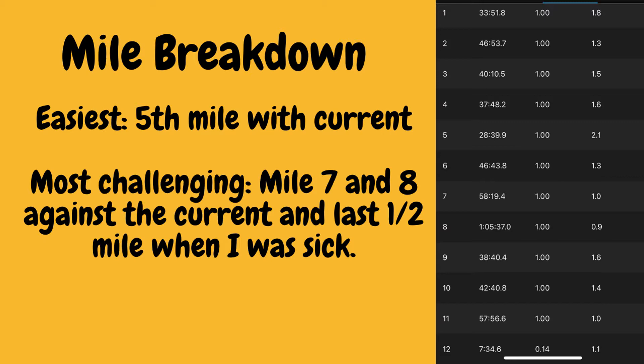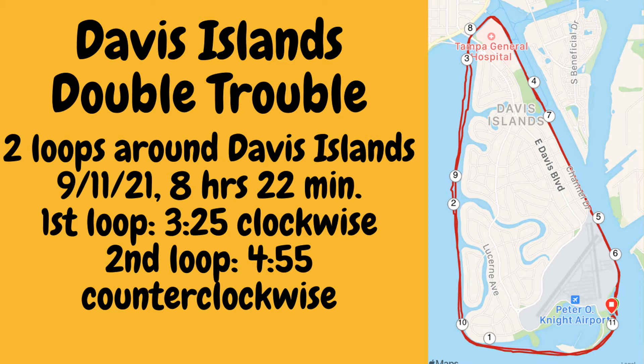I tracked the entire swim on my Garmin watch and was able to print out the data. The route is mapped out every mile. We're going to go through all eleven miles around Davis Island here in Tampa. People familiar with Tampa will know it — it's the island right in downtown. It's roughly five and a half to six miles around depending on how far from shore you swim. My watch said almost 5.8 miles per loop. We got started at 6:35 a.m.